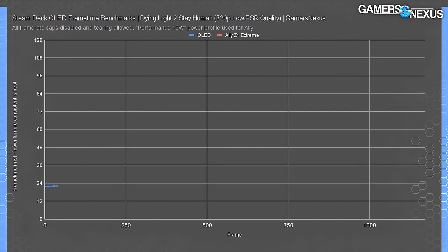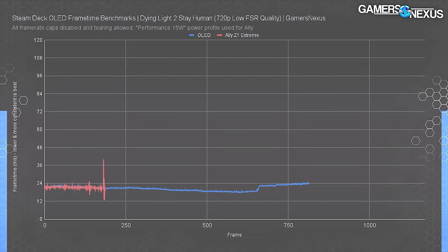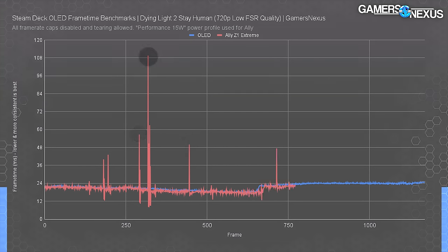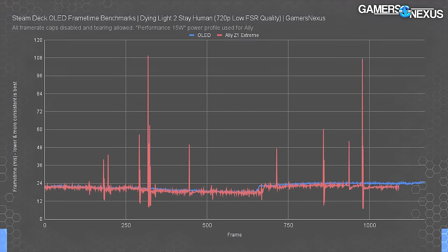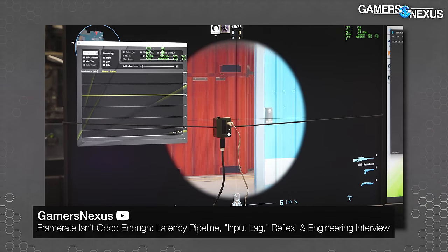Looking closer at frame times — the time required to render each frame — the Deck OLED plots an incredibly flat line frame to frame, representing pacing that ensures the player won't notice any hitches or stutters. The Ally is a different story, and it's the reason the vertical scale is completely blown out. There are several spikes approaching 40 milliseconds — already a 20ms deviation — with some spikes to the 50s and even around 110 milliseconds, which is one-tenth of a second staring at the same old frame data. This also affects total system latency, as delivery of your input will be delayed.